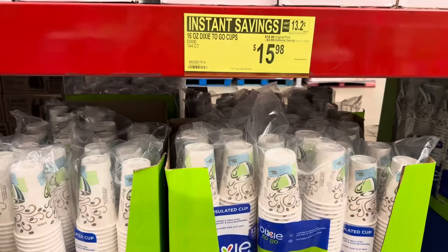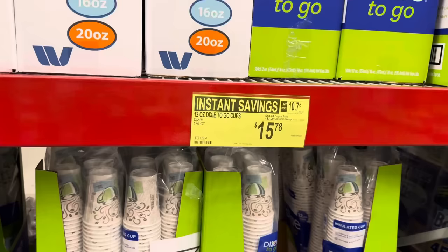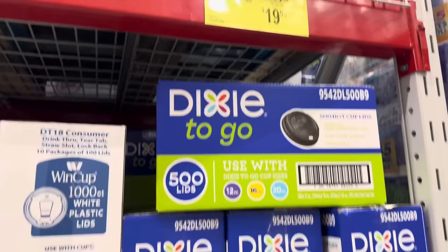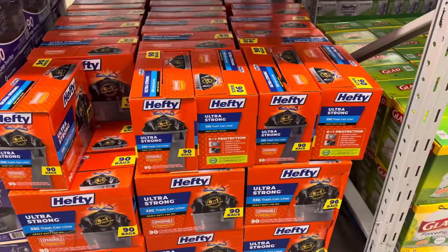Where there's plates, there's cups. The Dixie To Go Cups, 144 count, $3.00 off, $15.98. The 12-ounce Dixie Cups, 176 count, $3.00 off, making it $15.78. You can even buy the lids — supposedly they don't come with the cups, which is disappointing. These are 12 or 16-ounce Dixie To Go Lids, 500 count, $3.00 off, $19.98.